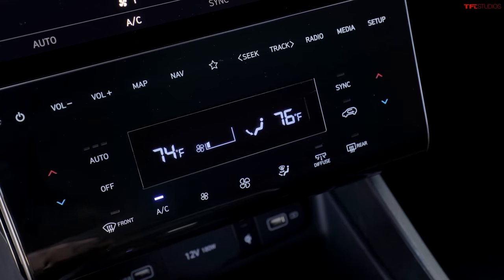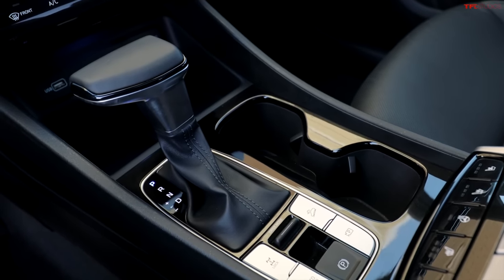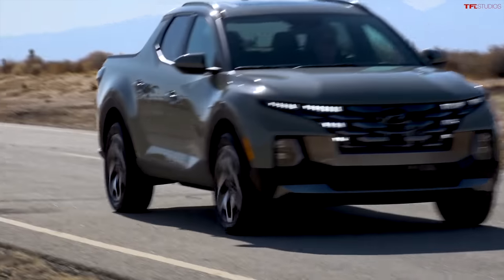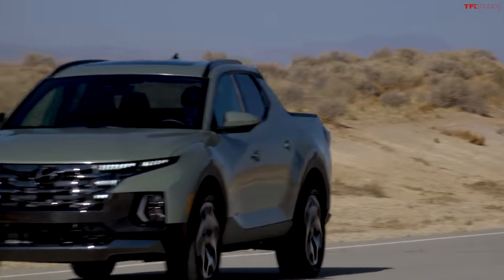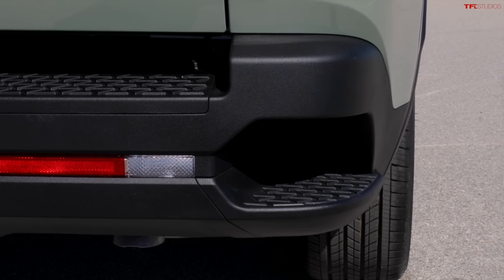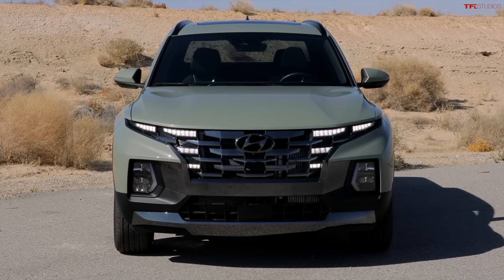Hyundai did not specify pricing, but I'd guess it will be competitively priced and somewhat similar to the 2022 Tucson. Production starts at the Montgomery, Alabama plant in June, with availability expected at dealers in summer — think July, August, or September timeframe. Stay tuned as Roman and Tommy will be in person with this truck to show you everything you need to know, and check back at tfltruck.com for all the latest news, views, and real-world independent reviews.